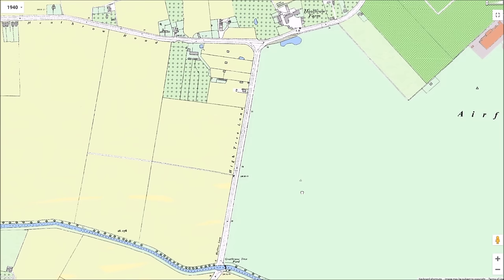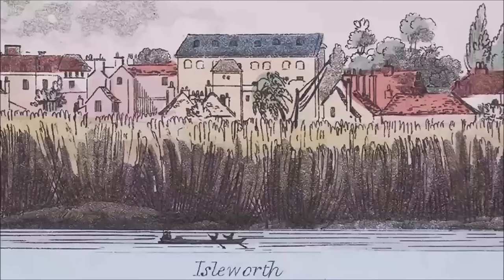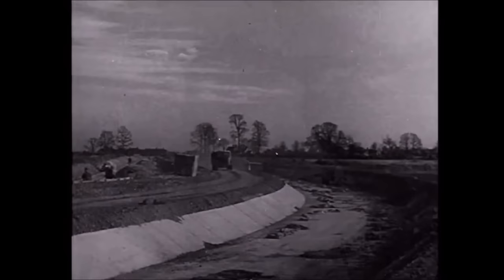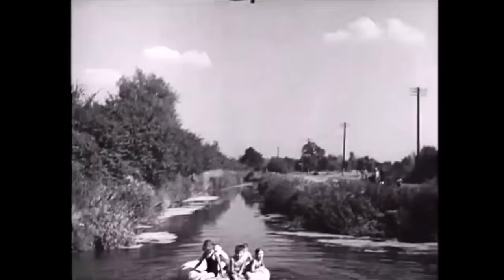The Duke of Northumberland's River had been constructed in the mid-16th century. It was designed to increase the flow driving Isleworth Mill and to provide water to Scion House. When construction of the airport began in 1944, it was diverted to a more southerly route for about 2 miles of its length. But back in the 1930s, Goat House Tree Ford — locals called it High Tree River — was a local beauty spot, quite popular for picnics where children could safely paddle in the water and fish for sticklebacks.